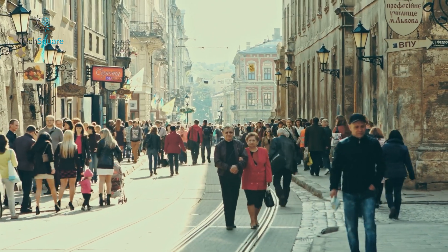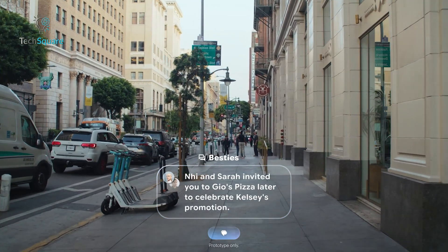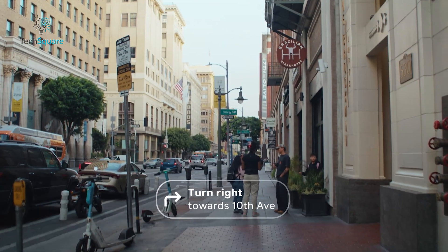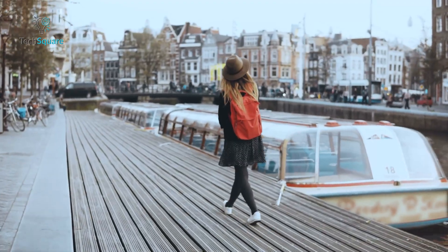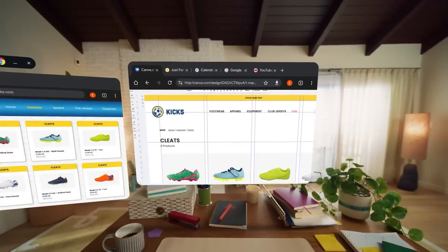For example, imagine walking through a crowded city. Instead of fumbling with your phone for directions, your glasses display the route right in front of you, adapting to your surroundings as you move. Or think about traveling in a foreign country, where these glasses could translate signs and conversations seamlessly. The goal is simple — to make everyday tasks easier without feeling like you're interacting with tech.